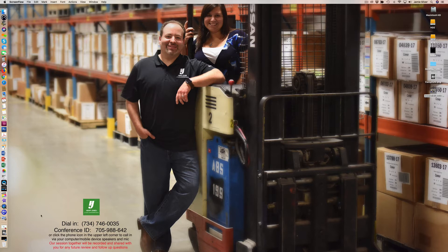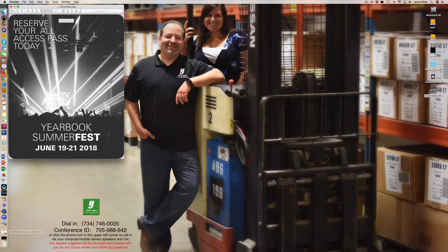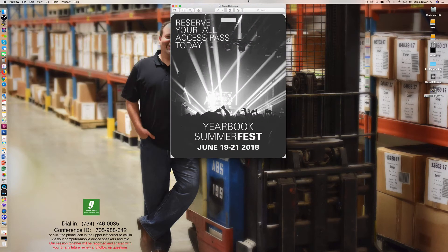Also, I want to share save the date information for camp this summer. My colleagues Maureen and Melissa put this out. The dates are June 19 through the 21st, and it'll be at Lake Forest Academy again. More information to come, but I wanted to get that date out there so you can put it on your calendars and share that with students, and coordinate hopefully with summer trips.